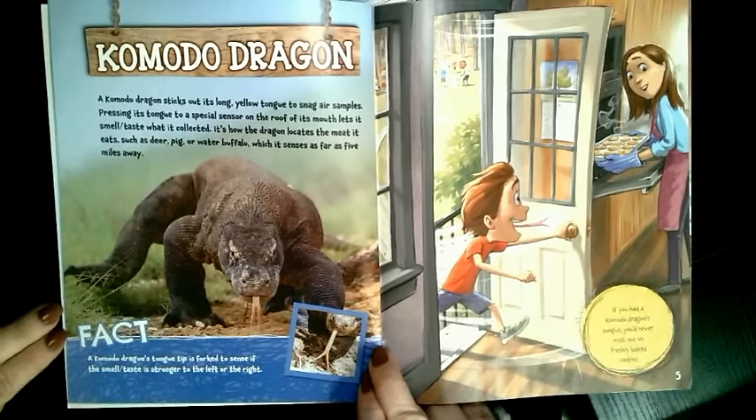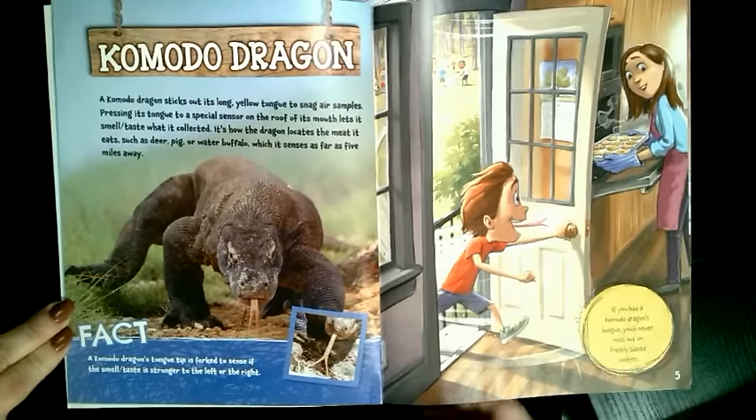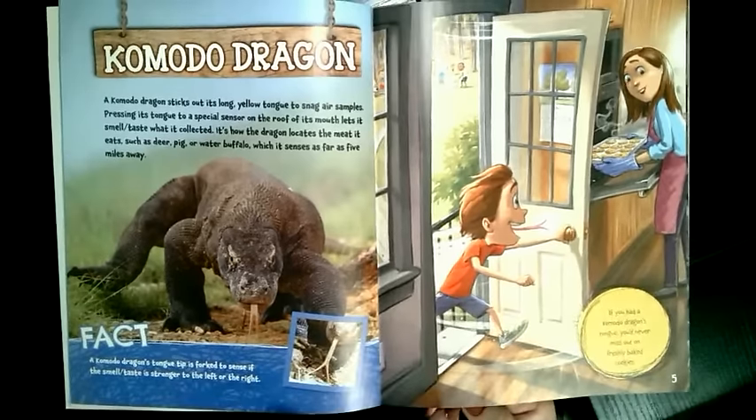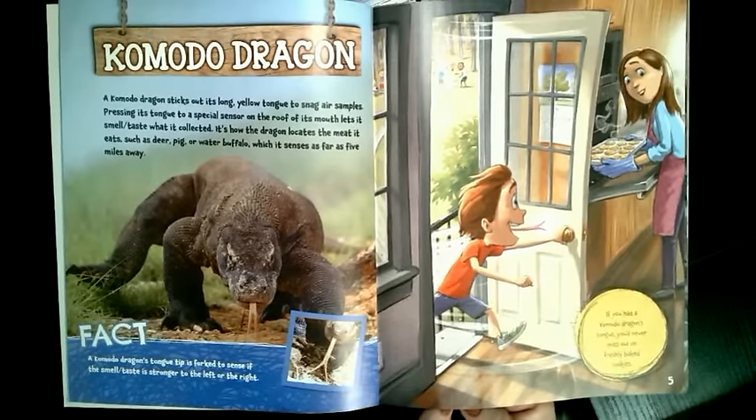to sense if the smell and taste is stronger to the left or the right. If you had a Komodo dragon's tongue, you'd never miss out on freshly baked cookies.